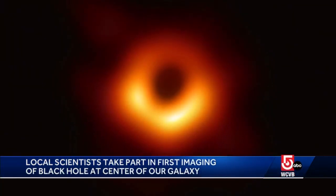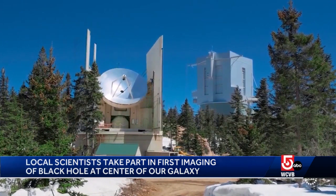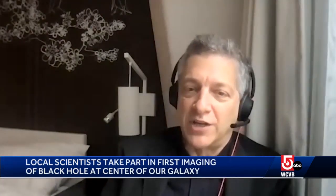Three years ago, the same group of scientists produced an image of a black hole from outside our galaxy. But this one was tougher to get into focus, they say, because it keeps changing shape and is much smaller. It would be like taking a camera from Boston and making an image of the date on a dime in L.A. That's how tiny it is.